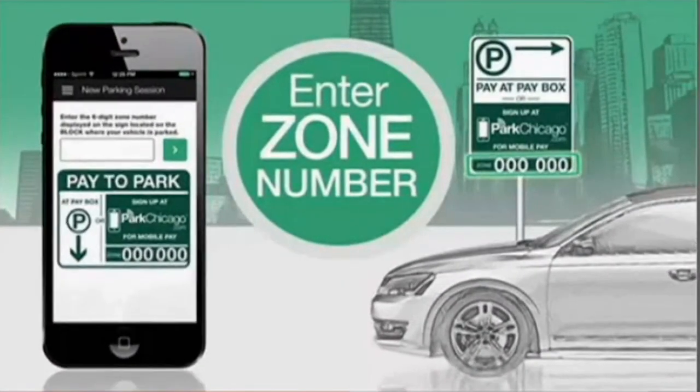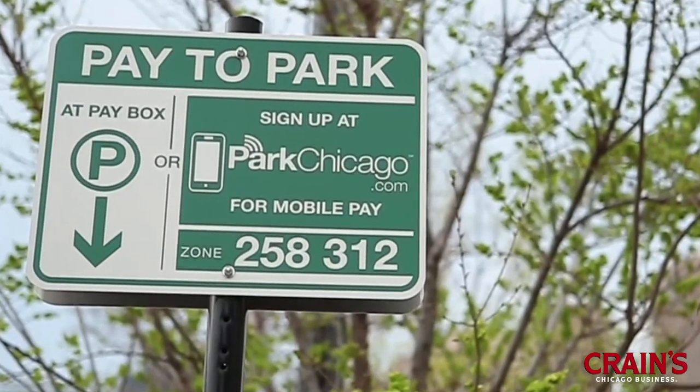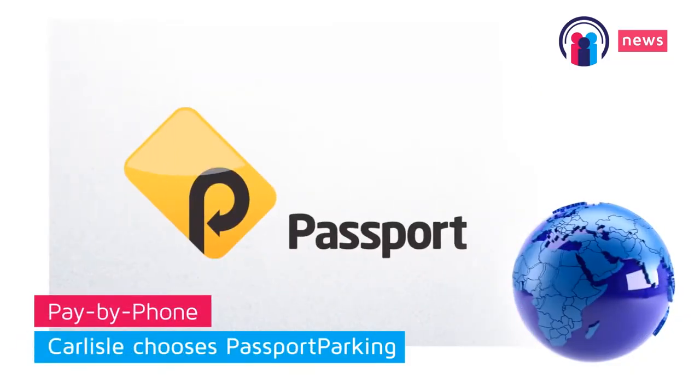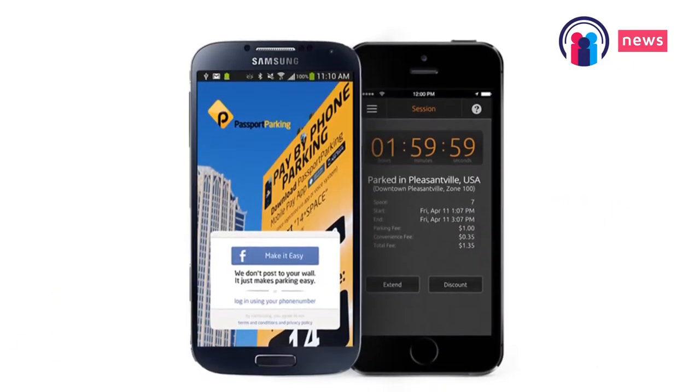The city is expanding a pilot program that allows drivers to use their cell phones to pay for parking. To date, 11 of the nation's 50 largest cities have signed contracts to develop programs like this one. Passport Parking is growing in popularity in the United States.